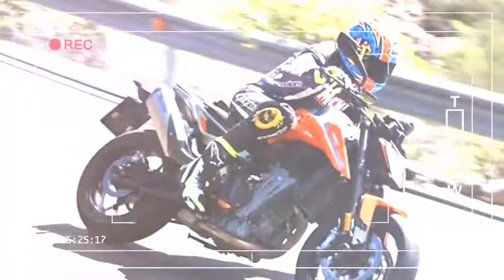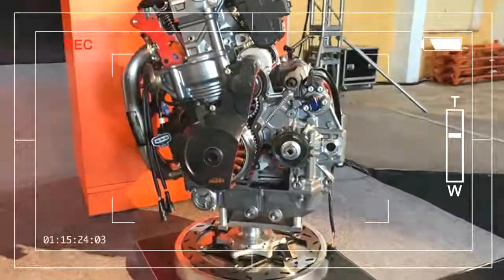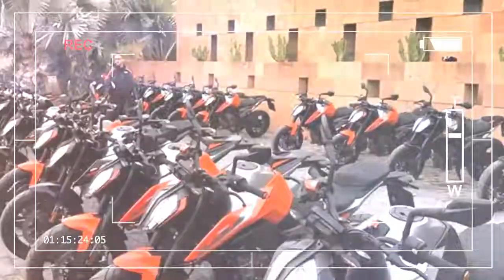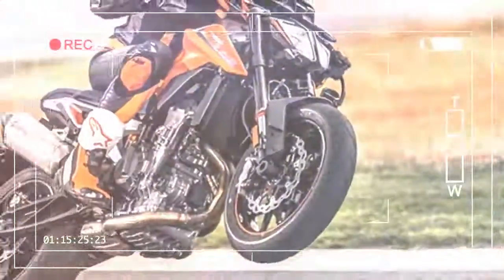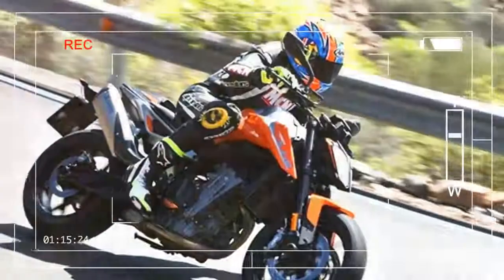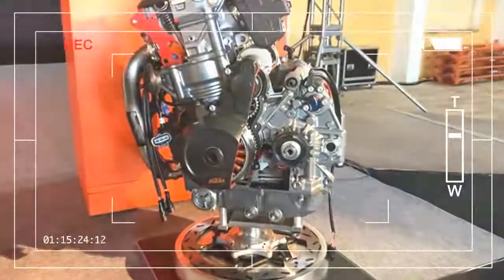Instead of looking back at you and saying, 'Is that all you've got?' The 790 Duke is cheaper than the £8,999 MT-09 SP and the £9,100 Street Triple R, and pricier than the value-tastic £6,349 MT-07, the £8,199 MT-09, and the base model £8,200 Street Triple S.